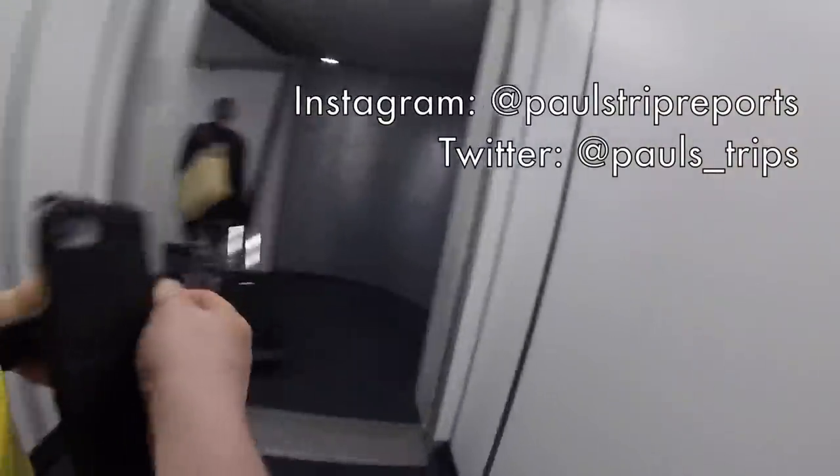Those of you who are already subscribed know that this is the part of the video where I tell you to follow me on Twitter and Instagram — especially Instagram, as I live blog all of my trips in real time using the stories function. I definitely recommend checking it out.